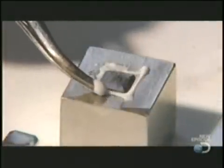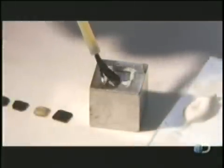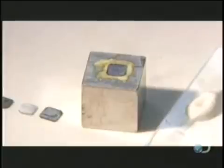This epoxy requires an activator, so they brush it on next. The chemical reaction causes the epoxy to solidify in seconds to firmly secure the sliver on the block.